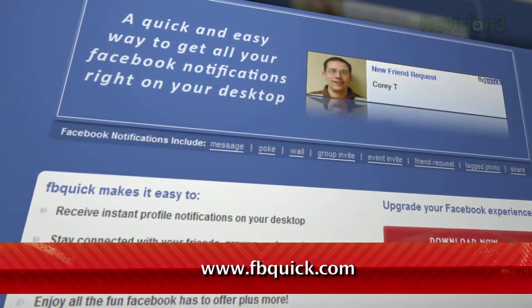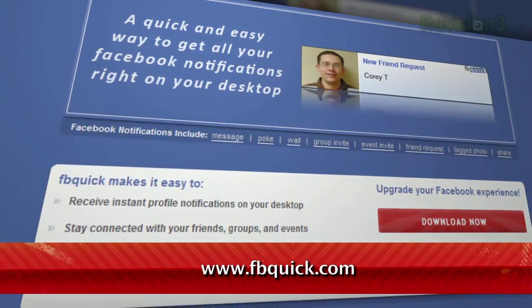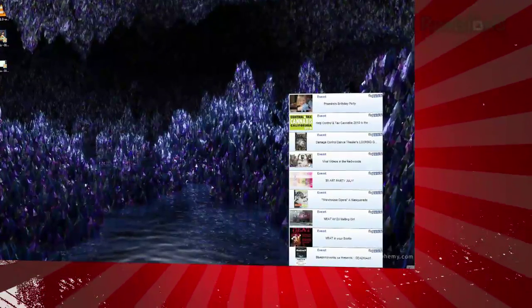It's a Windows application called FBQuick, available at FBQuick.com. Just connect it to your Facebook account, and it will alert you anytime you receive a new wall post, comment, message, friend request, and more.